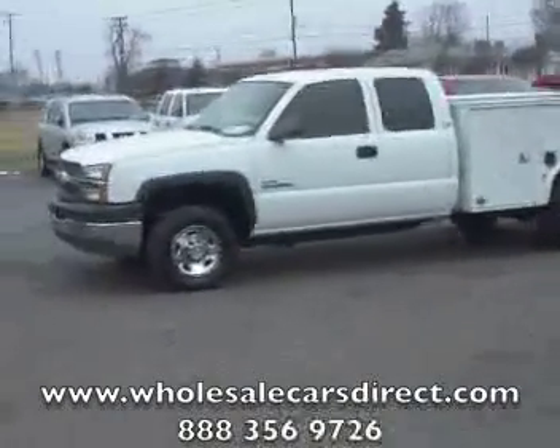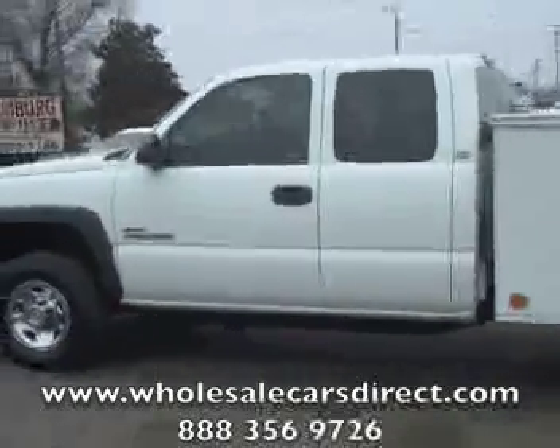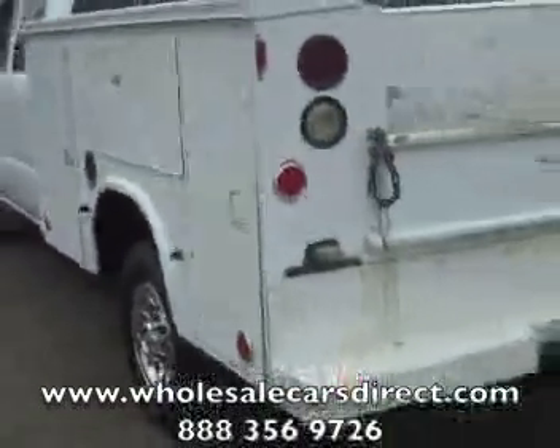Alright, we're here at Schamberg Auto Sales with another commercial vehicle, and we got all kinds — commercial vehicles, just regular trucks, heavy duty, light trucks, small trucks, cars, vans, SUVs. We got a little bit of everything.